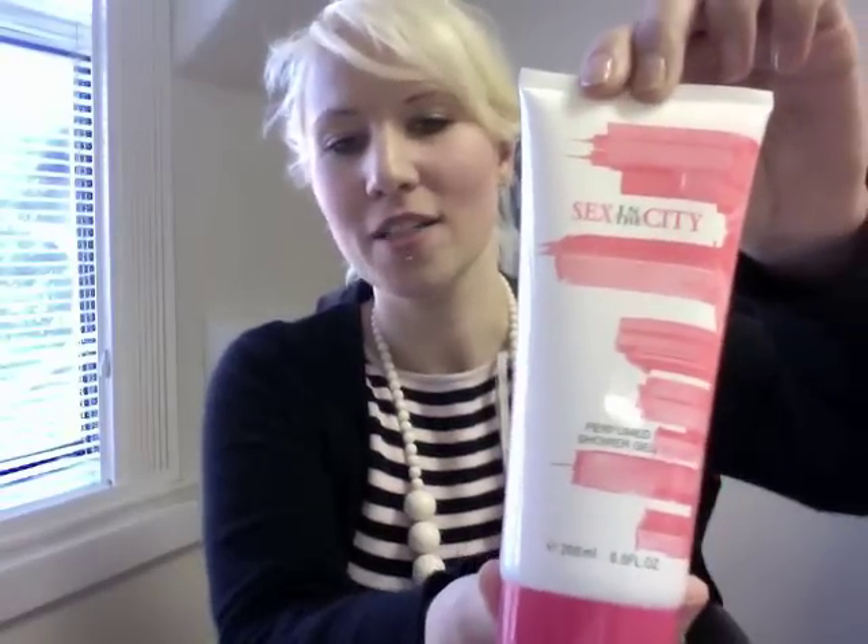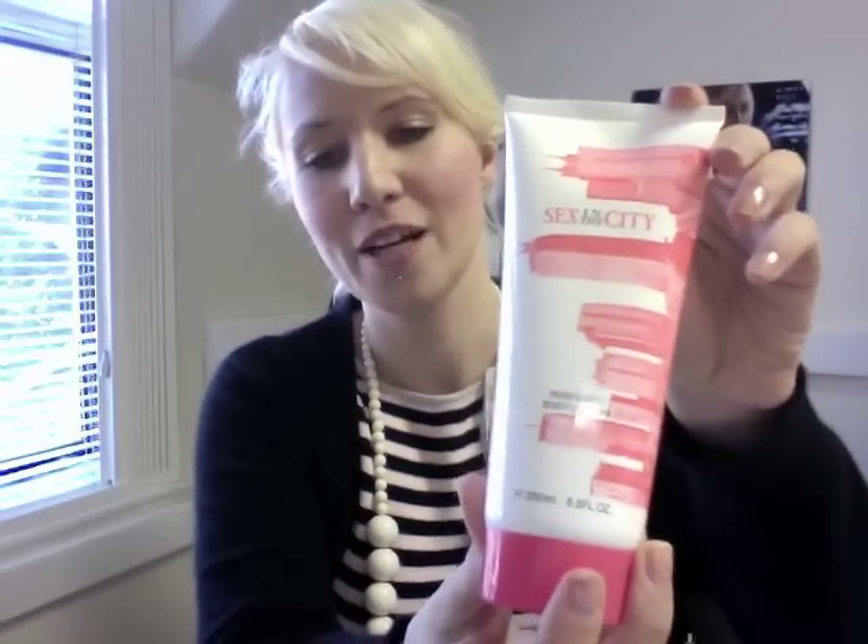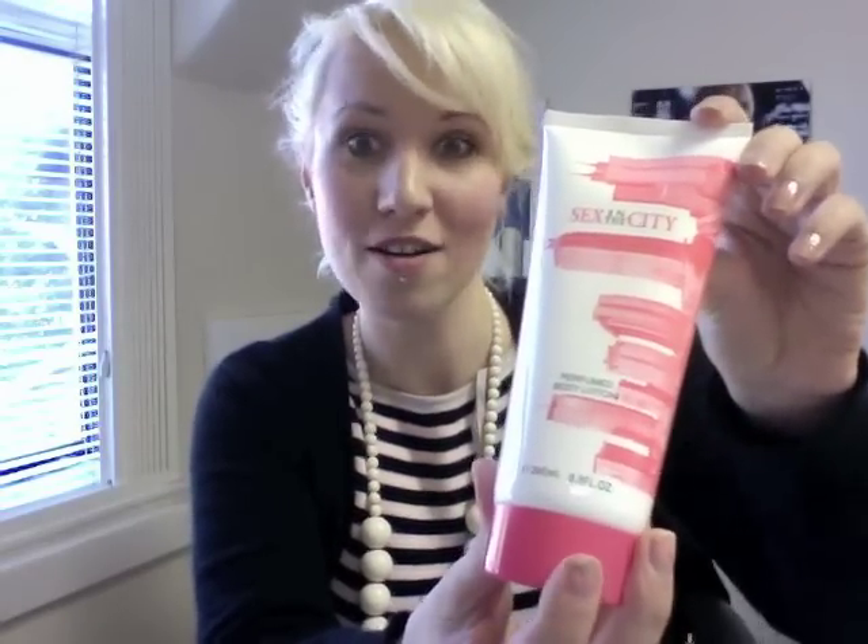There are lots of good treats in this box. That is the Perfumed Shower Gel — that's 200ml, so it's going to last a long time. And we've also got the Perfumed Body Lotion, so after you've used your shower gel you can put that on after the shower and you're basically going to smell gorgeous.